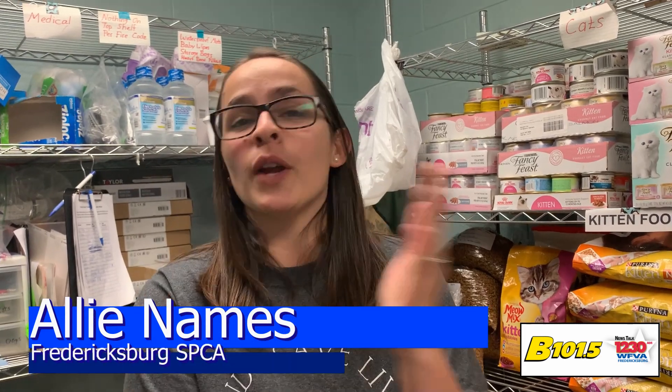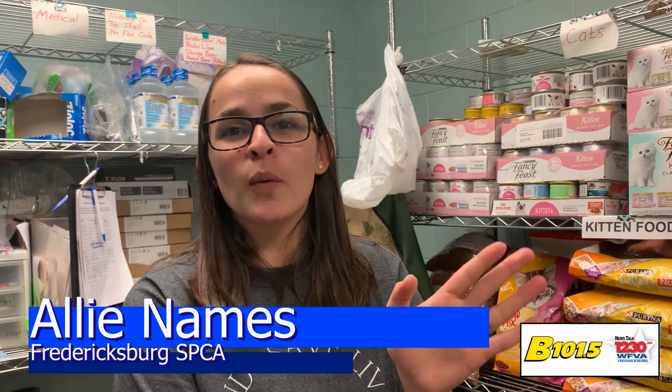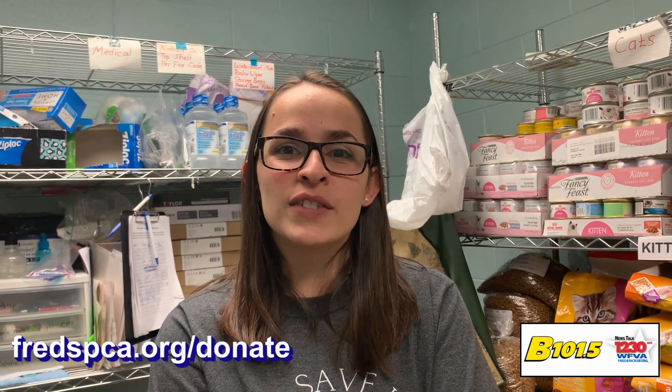Go to fredspca.org/donate if you want to look at the Amazon wishlist. Otherwise, go to our website if you're interested in volunteering, fostering, humane education — whatever it is, we can find something for you to get involved in a way that you're able to, and we'll love it.